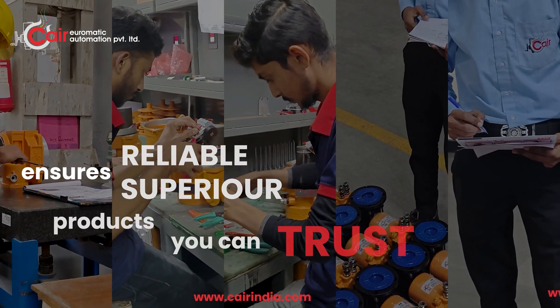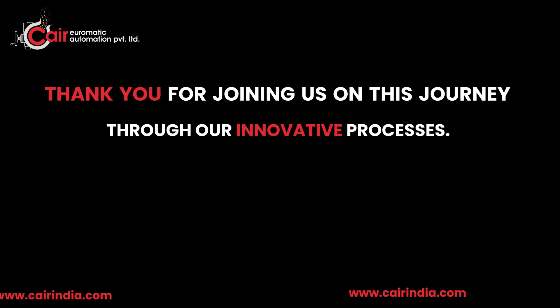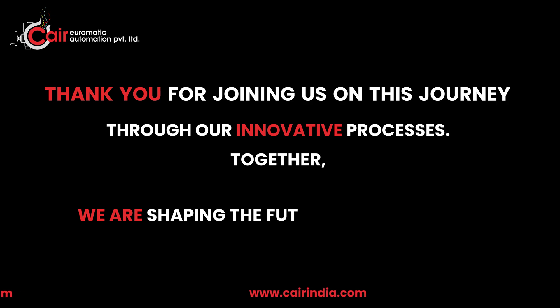Thank you for joining us on this journey through our innovative processes. Together, we are shaping the future of automation.